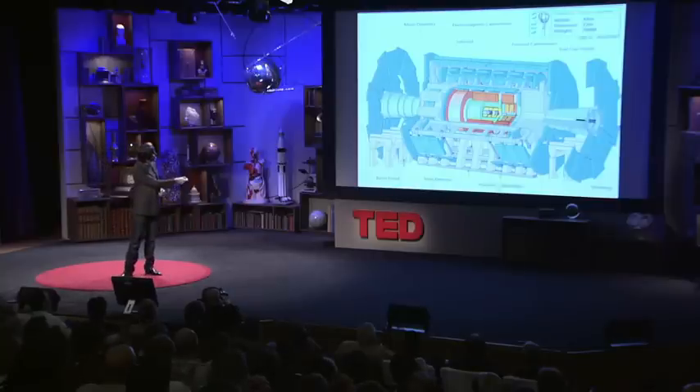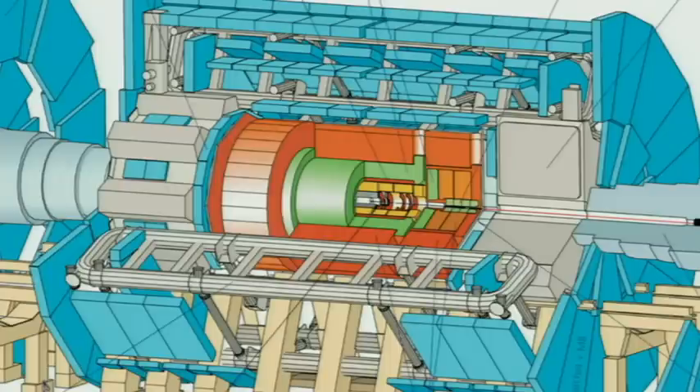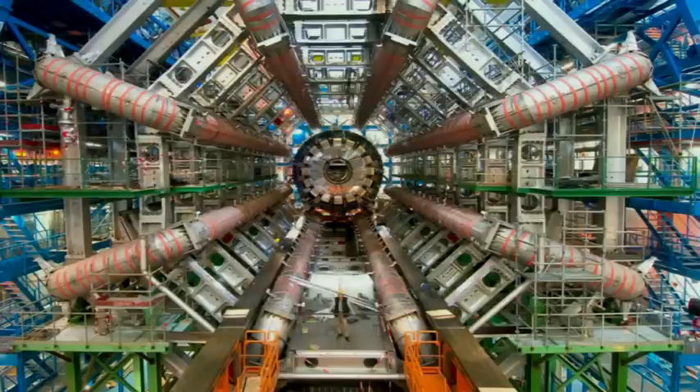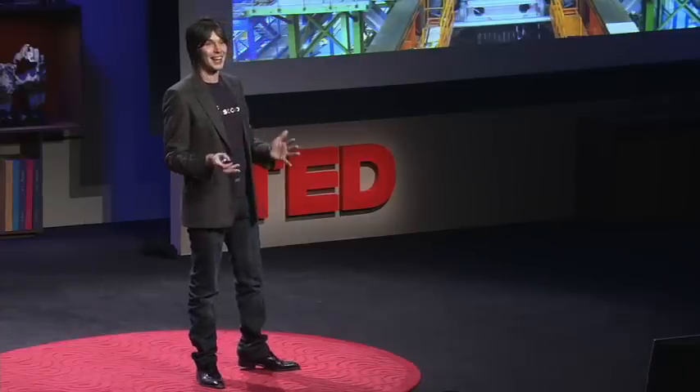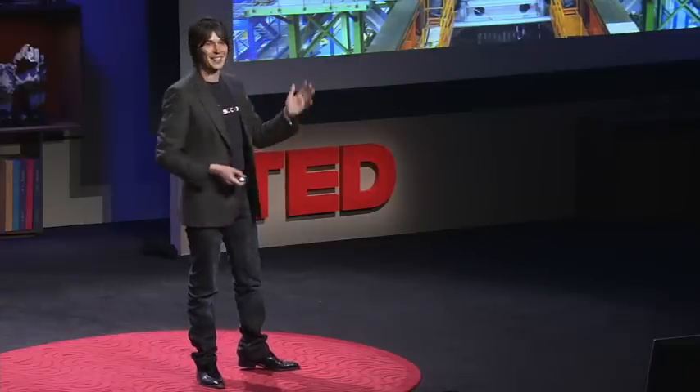Those metal bits there are huge magnets that bend electrically charged particles so we can measure how fast they're traveling. And it's in there that those mini big bangs will be created sometime in the summer this year. Actually, this morning I got an email saying that we've just finished today building the last piece of Atlas. So as of today it's finished — I'd like to say I planned that for TED, but I didn't.